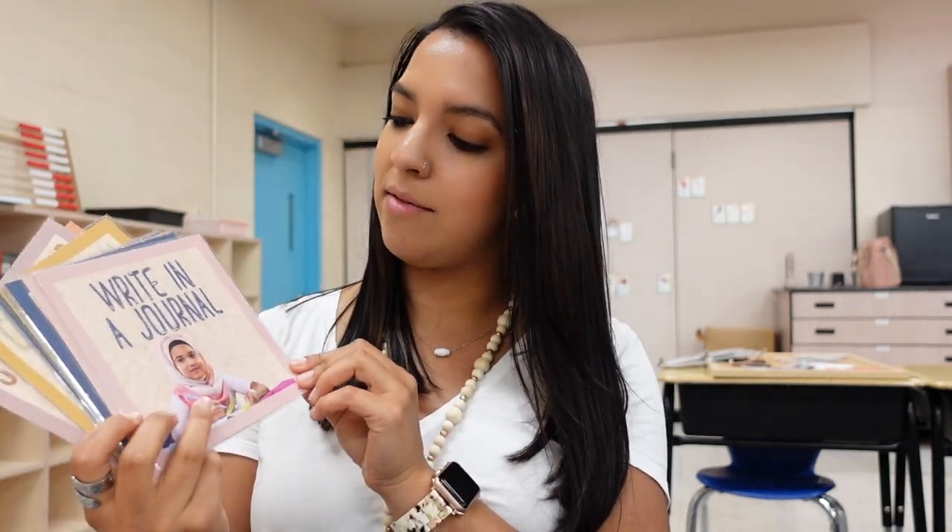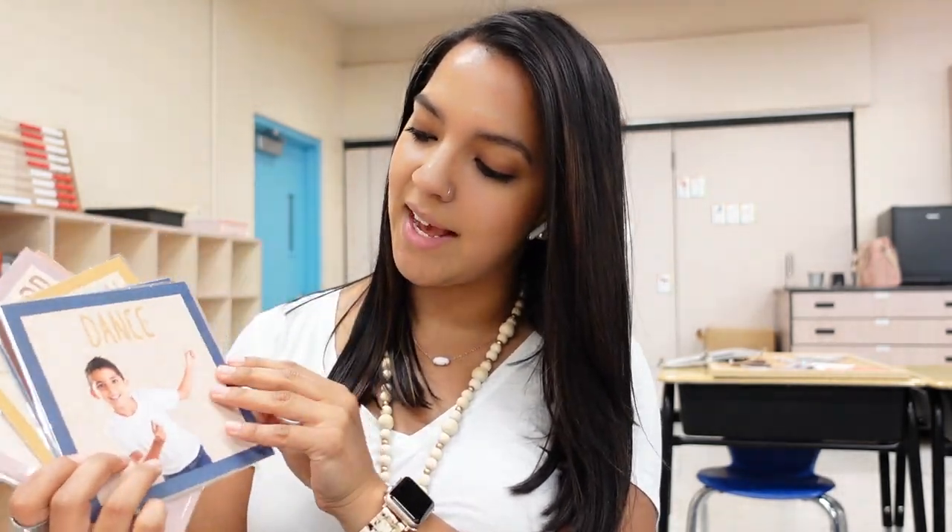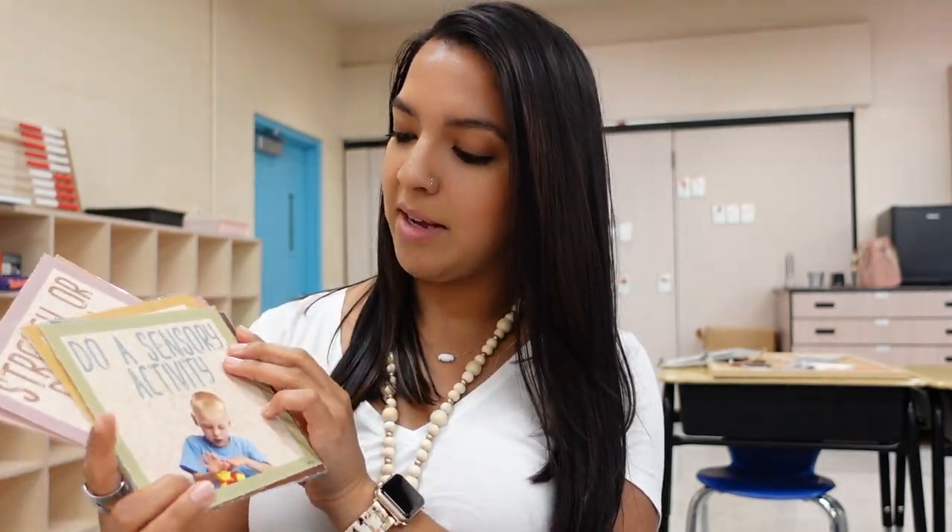So whenever my kids need to calm down, I'm going to say 'okay, find some activities to do' and then they'll look through here — like yoga, take a deep breath, write in a journal, drink some water, dance — probably not dance — do a puzzle, do a sensory activity, and then I'll have some sensory activities for them. I'll go through this on the first week of school, which is next week.